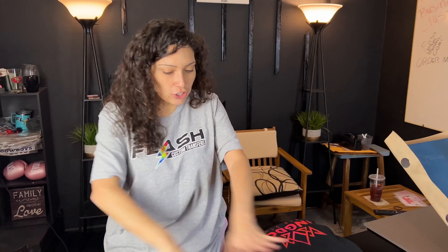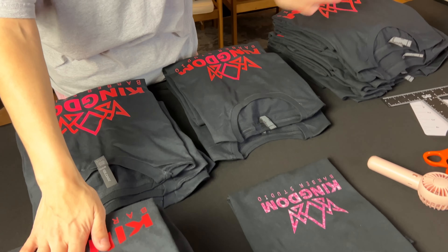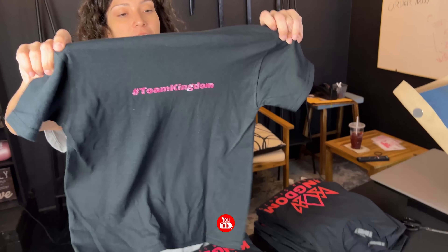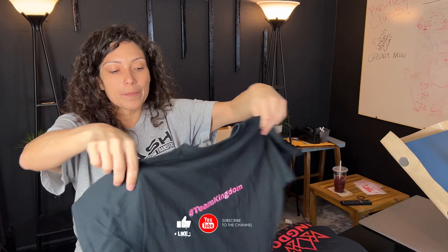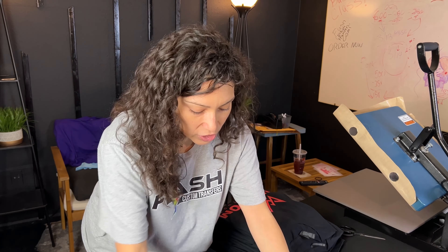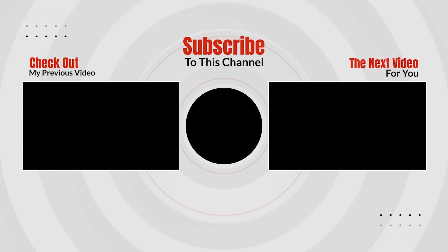All right guys, it is 2:03 — so it took us about an hour and 20 minutes to do all of these shirts. We have about 31 shirts here: mediums, large, extra large, and 2X. We did front and back on all of them with Flash Custom Transfers — it only took an hour and 20 minutes. It would have been half the time with just one side. All we had to do was cut and press — no weeding, no vinyl cutting, nothing. Please visit us at flashcustomtransfers.com or email us at ordernow@flashcustomtransfers.com. Stay tuned for the next video when we deliver these to Zeus at Kingdom Barber Studio.